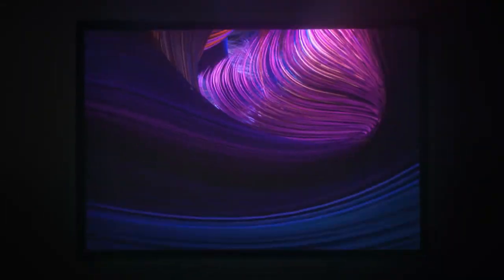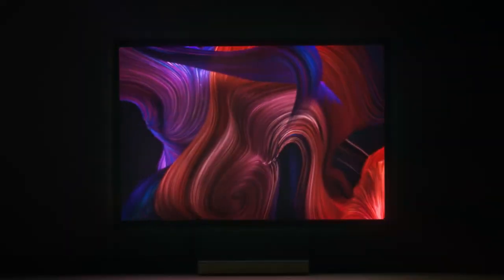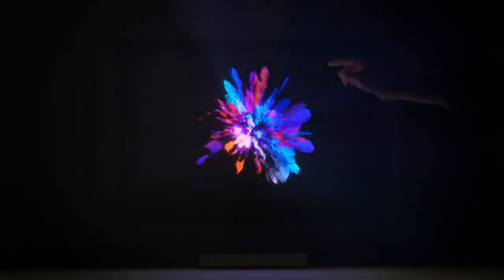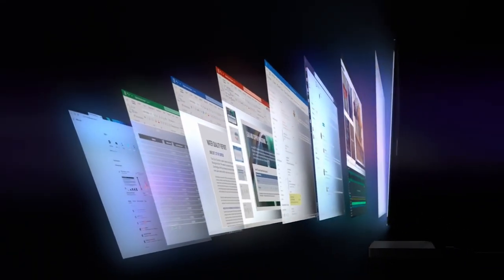Next is the Microsoft Surface Studio. If you get it renewed, it comes in at about $1,600, which is a pretty decent price. You have the Intel Core i5, 8GB of RAM, and a 1TB hard drive. It includes the Surface Pen, the Surface Keyboard, and the Surface Mouse with the zero gravity hinge to move the display. It is a 28-inch PixelSense display — a very nice display.